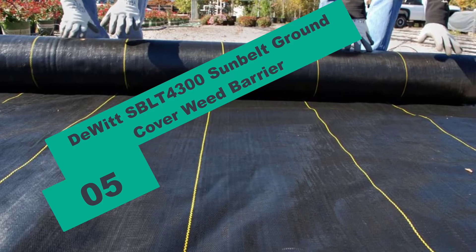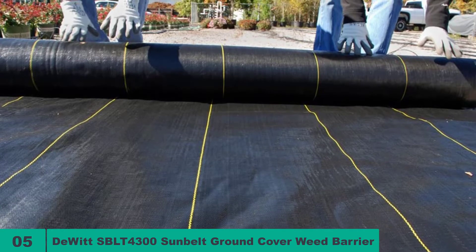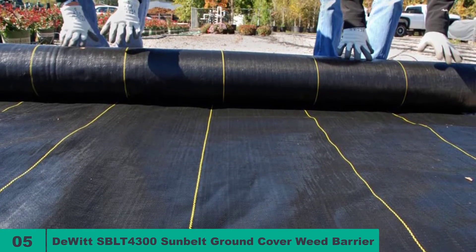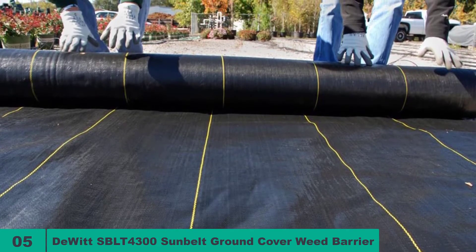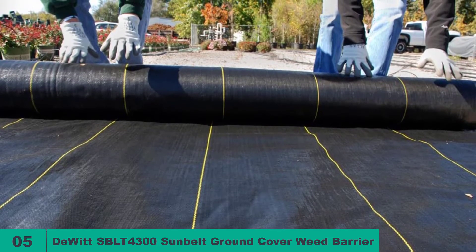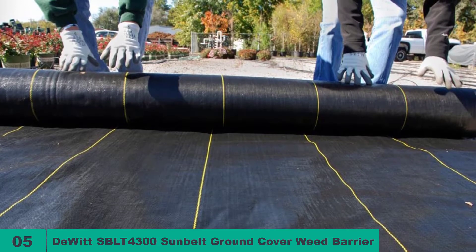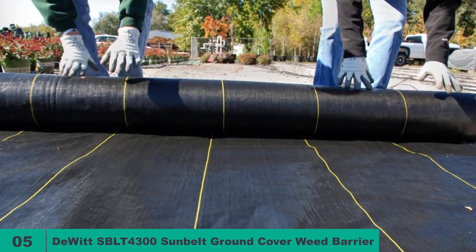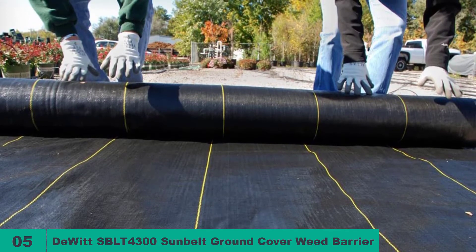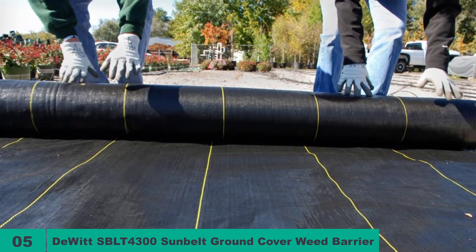At number five on our list, we have the Dewitt SBLT 4300 Sunbelt Ground Cover Weed Barrier. This product from Dewitt is a great model to protect your garden from weed growth. The barrier is available in suitable sizes for gardens, patios, and walkways. The material is not too thick, so you can cut it to the size required for different garden settings. The black woven polypropylene material does not allow light, air, or moisture to reach the weed seeds, preventing their growth.